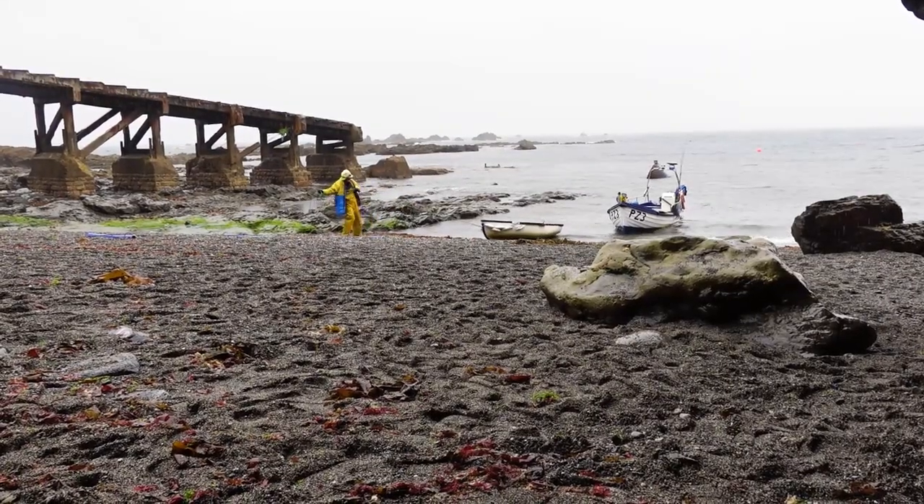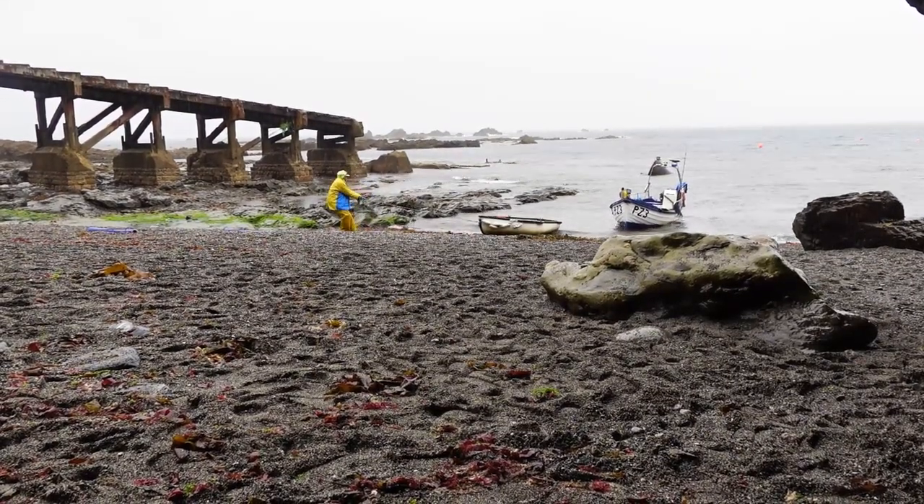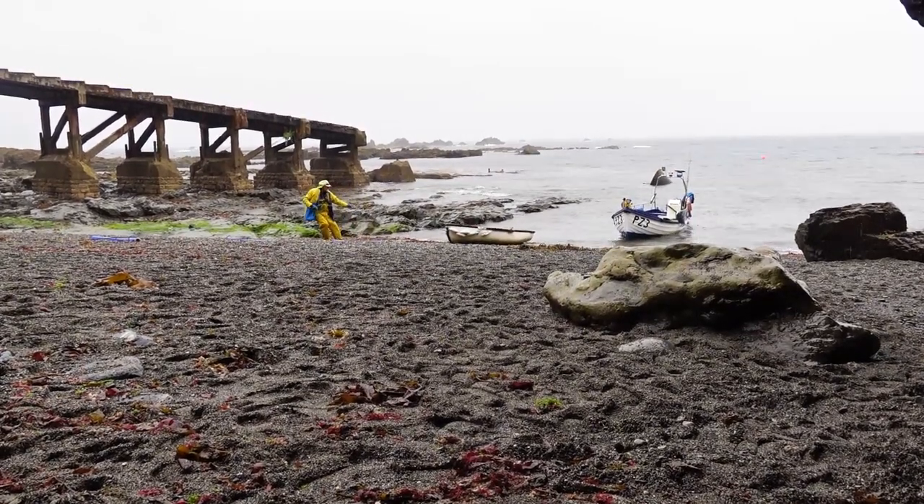We enjoyed watching on as a fisherman returned from a shift at work and demonstrated just how physically demanding his job is.